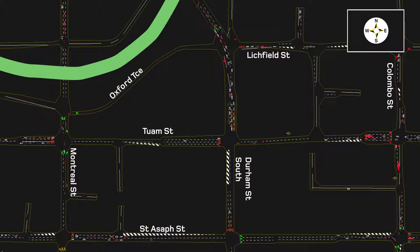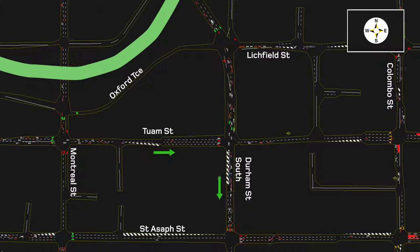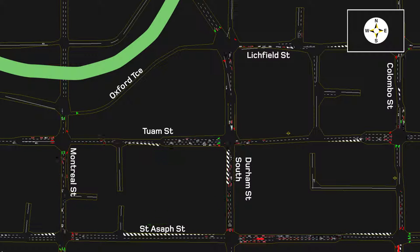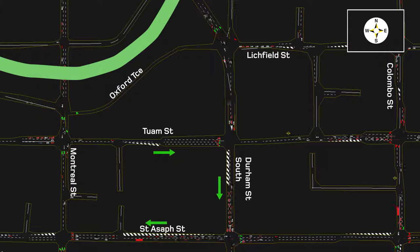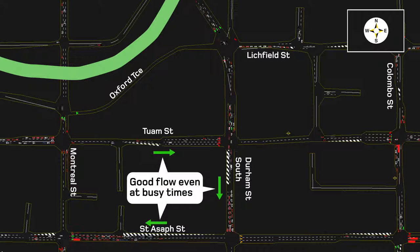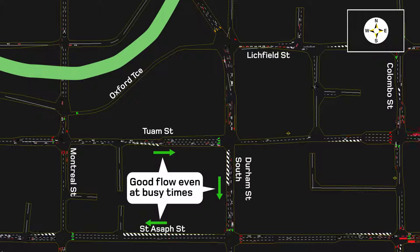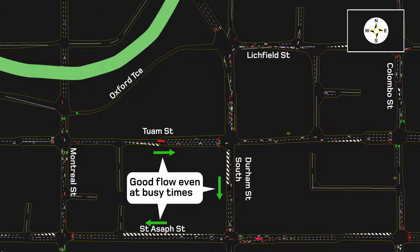Here you can see how well southbound traffic on Durham Street flows with eastbound traffic on Tuam Street and westbound traffic on St Asaph Street. This traffic modelling simulation shows peak hour traffic, but good planning and design means that everyone keeps moving along well even when the whole central city travel network is busy. Overall, this new network will help make the central city much more welcoming for everyone.